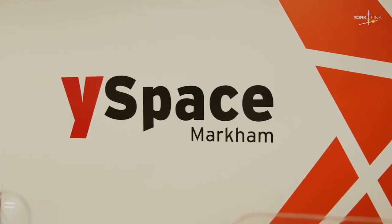Good afternoon. I'm Nathan Allen with YorkLink, part of York Region's Economic Strategy team. We are in downtown Markham today and we're going to take you on a tour of Y-Space, which is a York University-backed accelerator. But first, I'm going to share a little bit about what downtown Markham is.